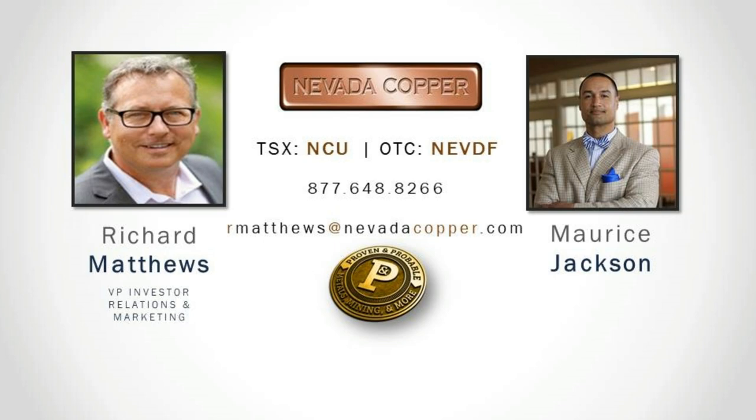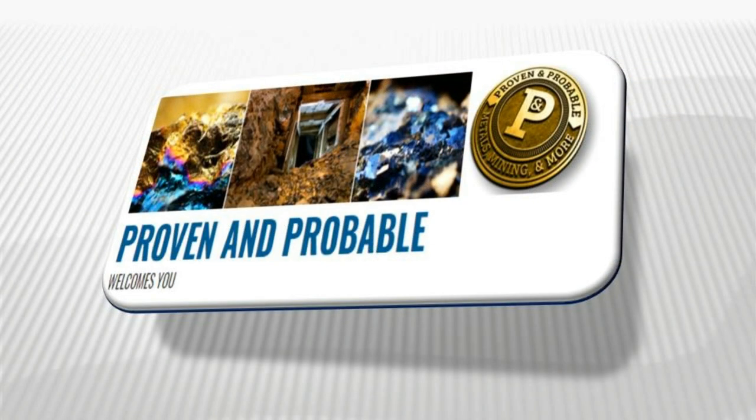Simple contact details: NevadaCopper.com — there's a lot of information there. You'll be able to see our latest investor presentations and really get a good understanding of what we've discussed today. Nevada Copper trades on the TSX under the symbol NCU and on the OTC under the symbol NEVDF. For additional inquiries, please contact Richard Matthews at 877-648-8266 or email rmatthews@nevadacopper.com. Matthew Gilley of Nevada Copper, thank you for joining us today on Proven and Probable.